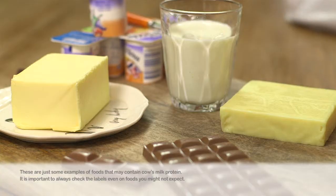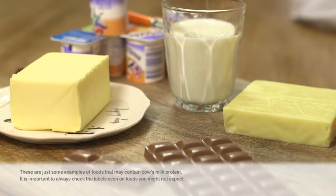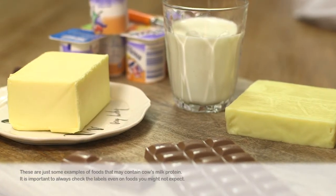If your child is being diagnosed with a cow's milk allergy, they will have to avoid milk and all dairy products such as chocolate, cheese, ghee, butter and yoghurt.